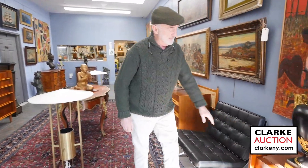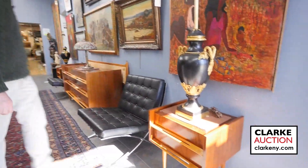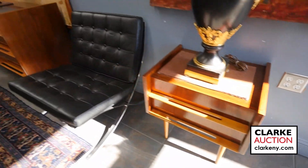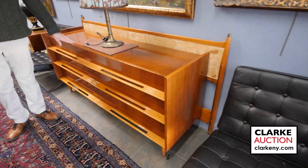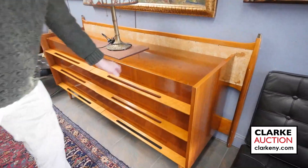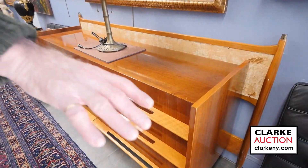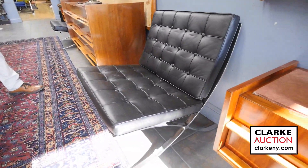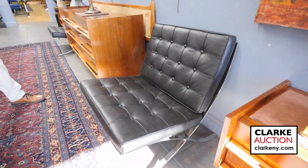We have this wonderful bedroom set, mid-century, by a designer called Edmund Spence. We have two end tables, headboard, a long chest, and a high chest. Wonderful condition, wonderful patina, great set ready to go. Mid-century wise, these are not mid-century but they're nice copies of Barcelona chairs, probably Italian, good quality, nice and heavy-duty.